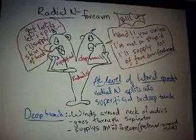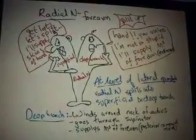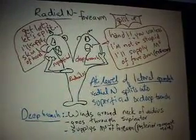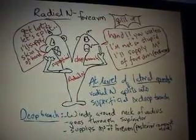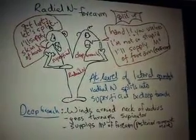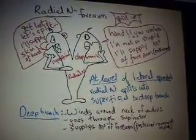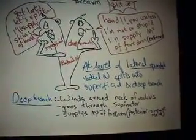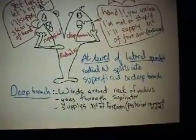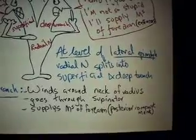In the forearm, this radial nerve has a tough time — it gets split up. The superficial part splits off and goes to supply the skin of the hand. The deep branch goes and supplies the muscles of the forearm, that is the extensors of the forearm. At the level of the lateral epicondyle, the radial nerve splits into the superficial and the deep branch. The deep branch winds around the neck of the radius, goes through the supinator muscle, and supplies the muscles of the posterior compartment of the forearm.